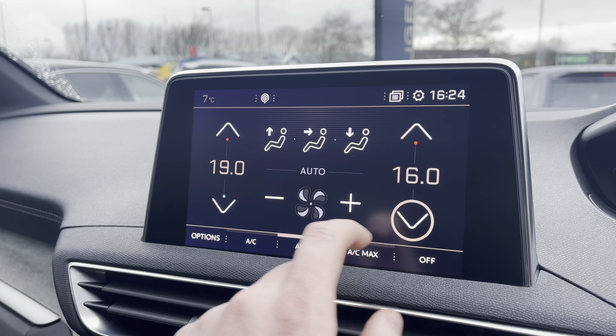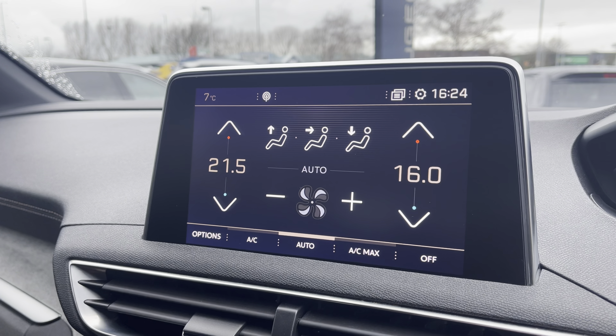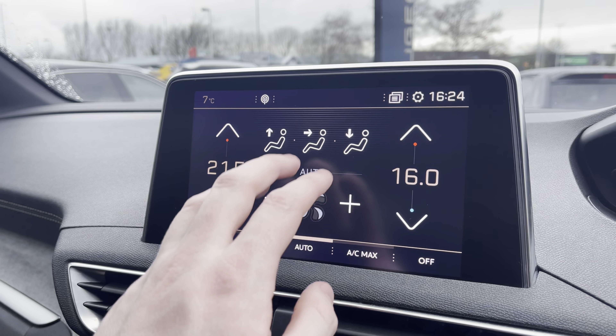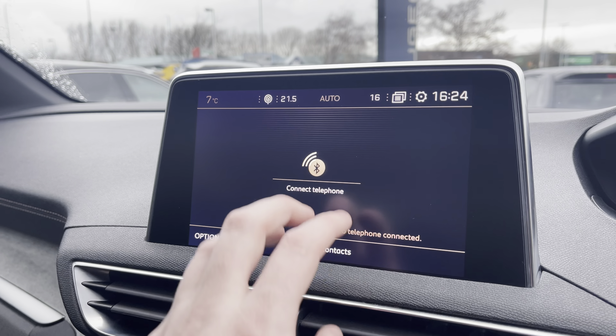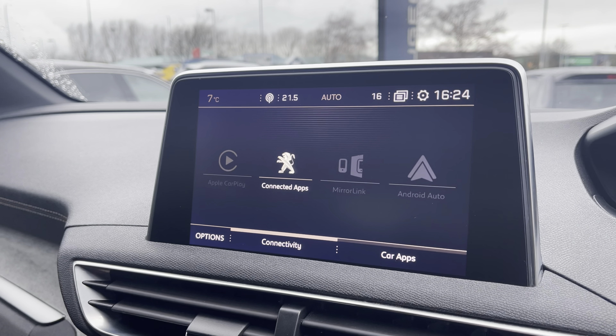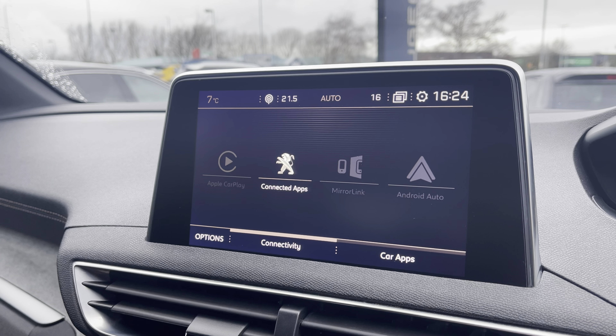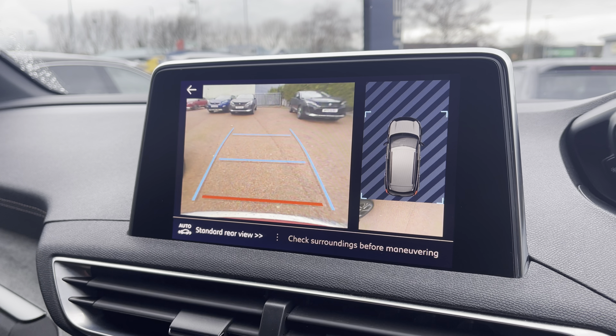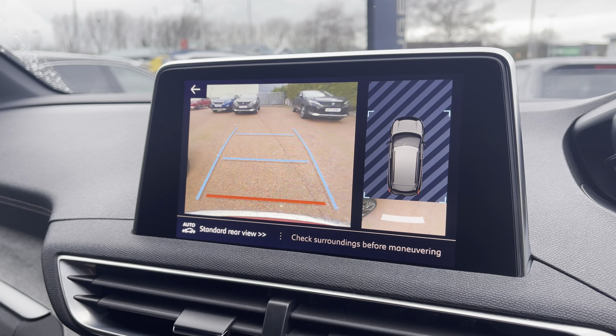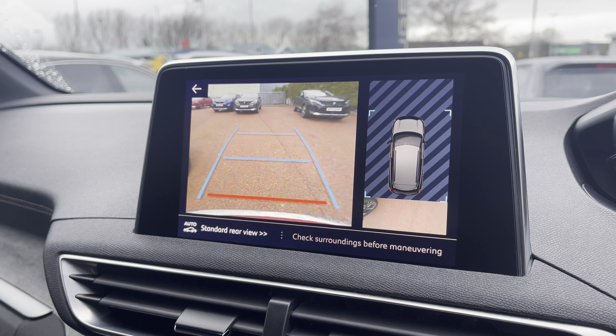The touchscreen climate controls will allow you to very easily control the temperature of both sides of this vehicle, which will be perfect for preventing any future arguments with your passengers. You can connect your phone via Bluetooth, or alternatively via Android Auto, Apple CarPlay or MirrorLink connectivity. The rear reversing camera also supports the parking sensors, which will help you to park and navigate around those busy city car parks.